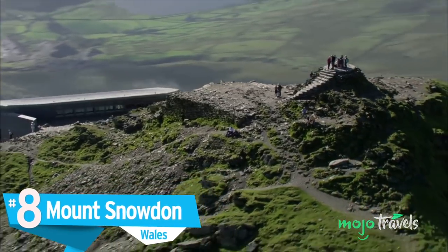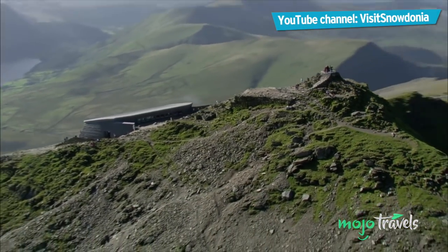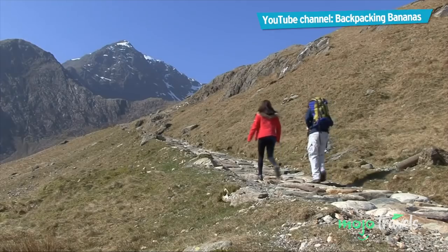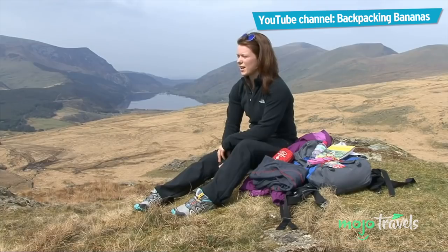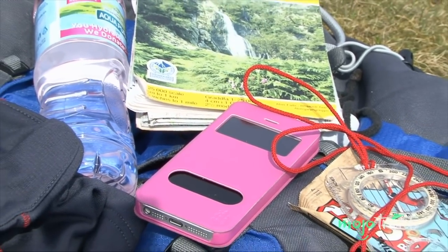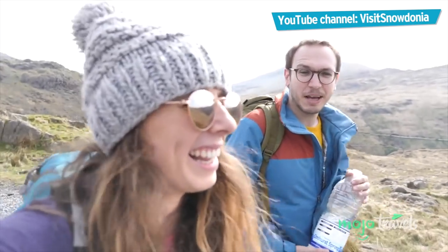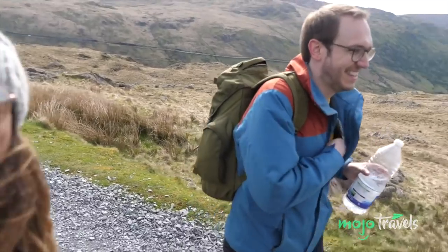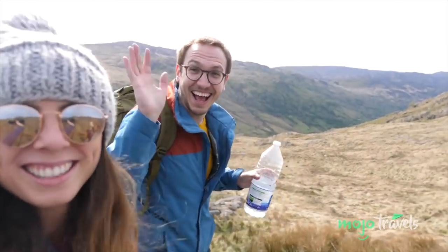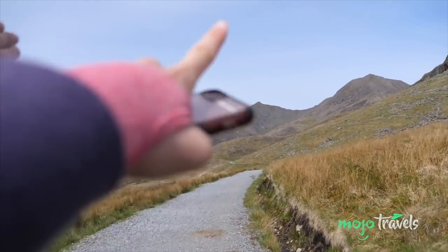Number 8: Mount Snowdon, Wales. Undoubtedly Wales' most famous natural landmark, Mount Snowdon is the tallest peak in Wales and one of the most popular in the whole United Kingdom. While climbing Snowdon can be a way to test your mettle and prepare you for the larger mountains in Scotland, it doesn't have to be arduous at all to reach the summit.